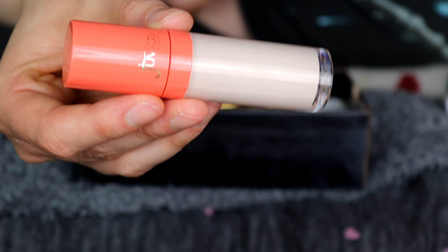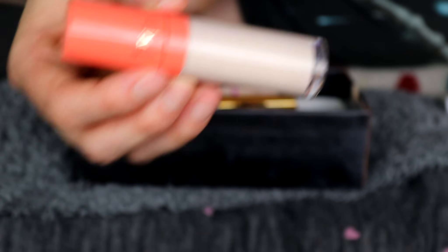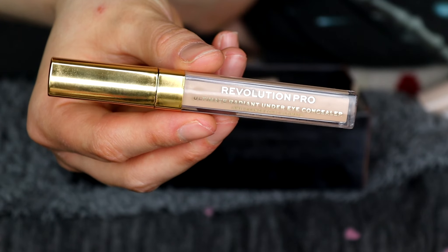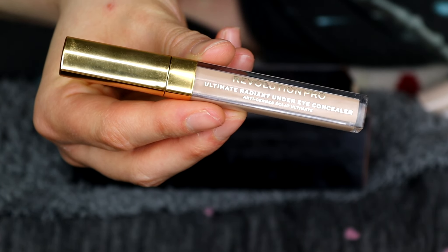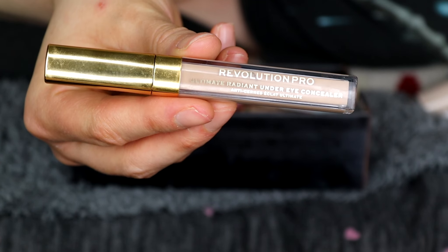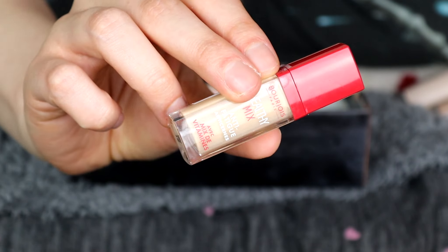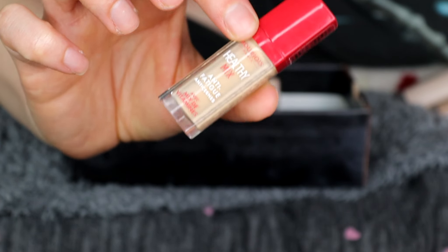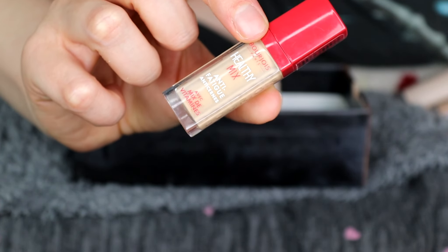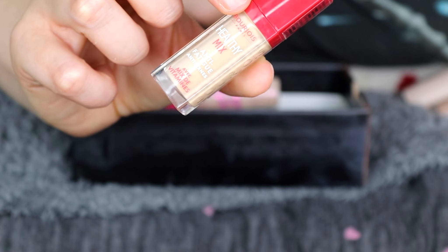This one here is the Juvius Place Concealer — extremely full coverage and very good for when my foundations are a bit too dark, so I like to keep this one. This is the Revolution Pro Ultimate Radiant Under Eye Concealer — excellent. If you have dry under eyes, definitely go for this because it's brilliant. This one here is the Bourjois Healthy Mix Anti-Fatigue Concealer — very nice. It matches my skin tone; it's not necessarily an under-eye concealer but it's good for over the face for blemishes.